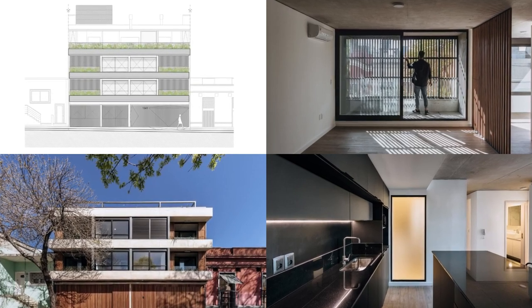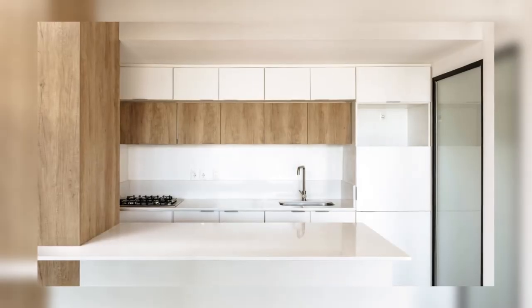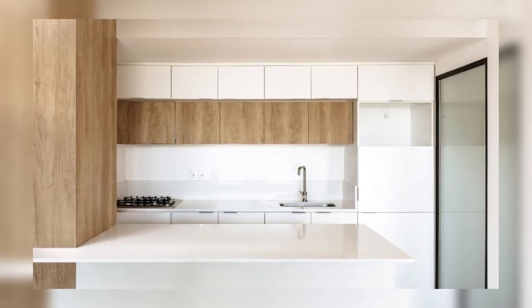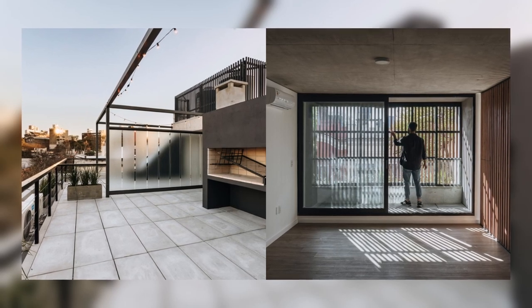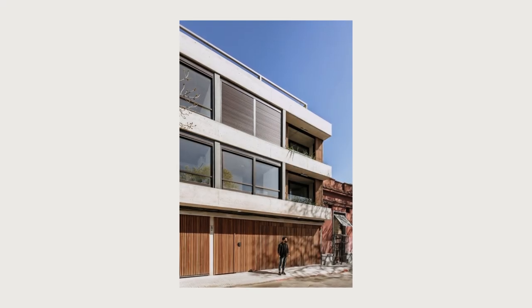On the ground floor, a fifth unit is located with a different distribution and larger dimensions, designed to expand its versatility of uses. To the right are the parking spaces and a section of storage units that increase the storage capacity of the homes.